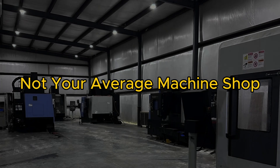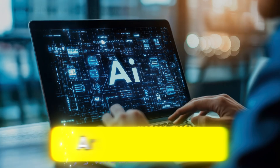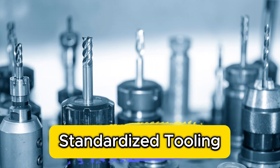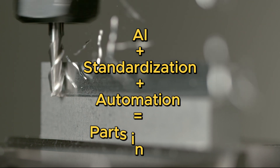We're not your average machine shop. Most online platforms just focus on quoting. Ours goes further, combining AI, standardized tooling, and automation to start cutting parts in as little as an hour.